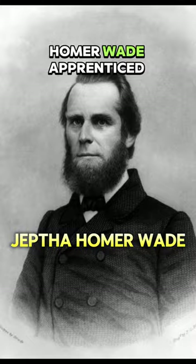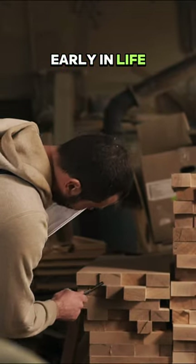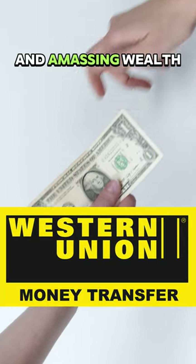The artist, Jep Homer Wade, apprentice to Tanner, worked in a brick factory and also as a carpenter early in life. He became a titan of industry, co-founding Western Union 19 years after this portrait and amassing great wealth.